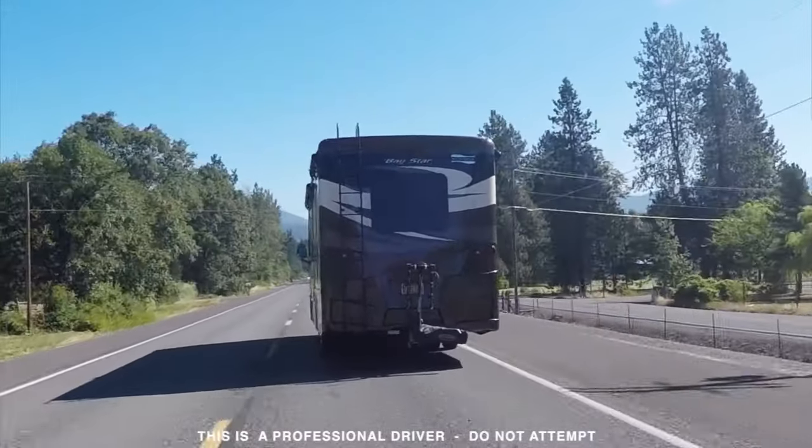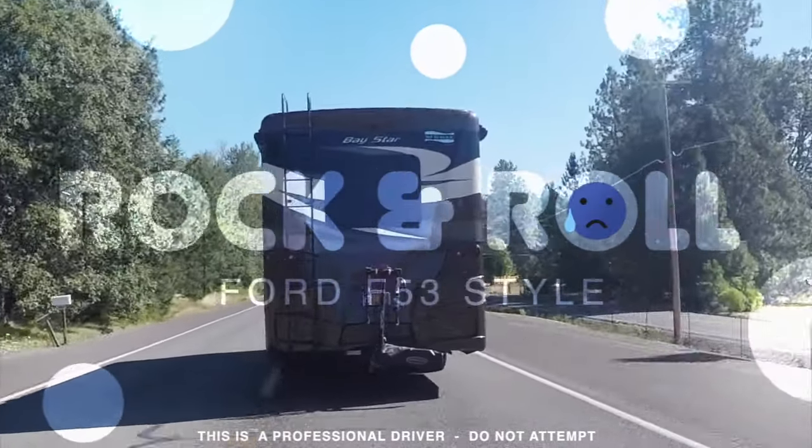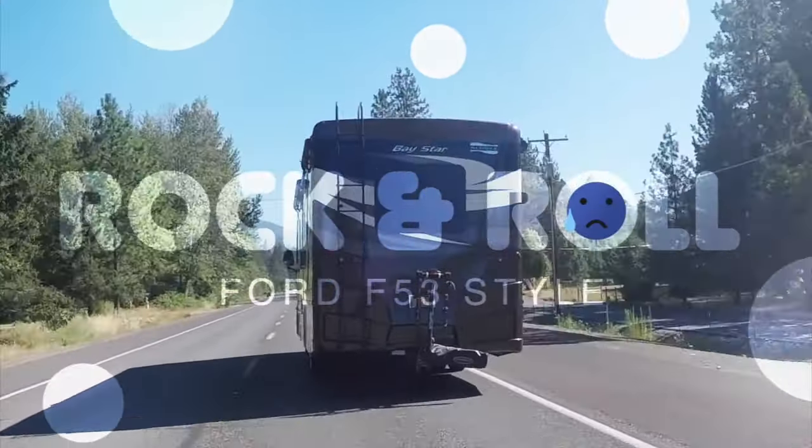The tail of this coach is wagging the dog. Rock and roll is fun, but not in a motorhome. This happens a lot when the rear end of the coach tends to oversteer to one side or the other.